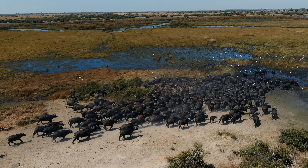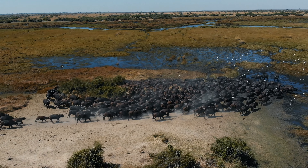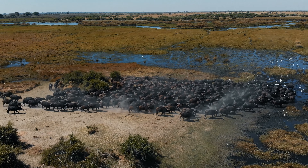Welcome to the world of the African Buffalo. African Buffalo, also known as Cape Buffalo, are powerful and resilient animals found in the grasslands and savannas of Africa.